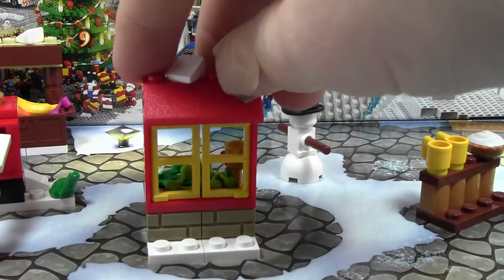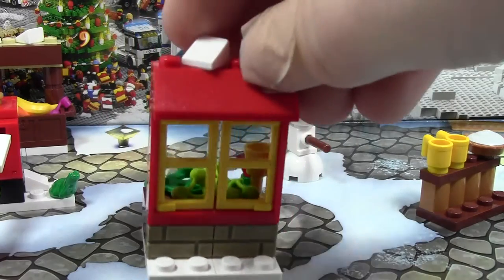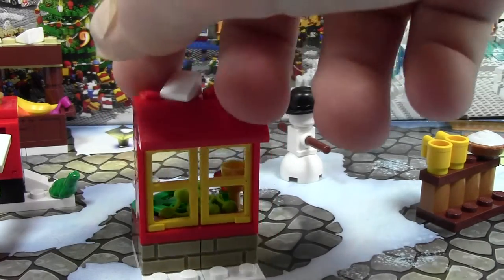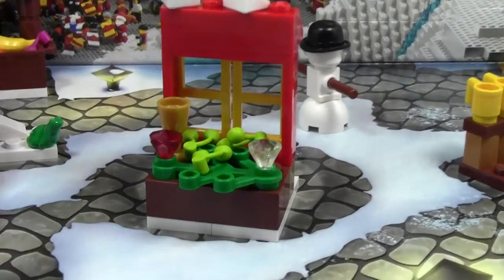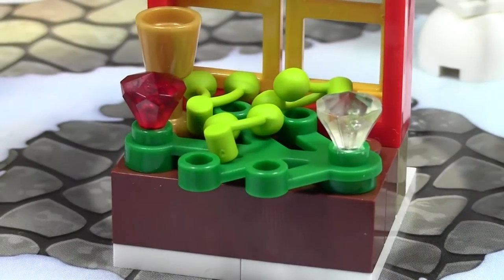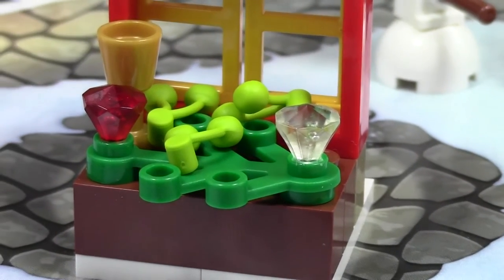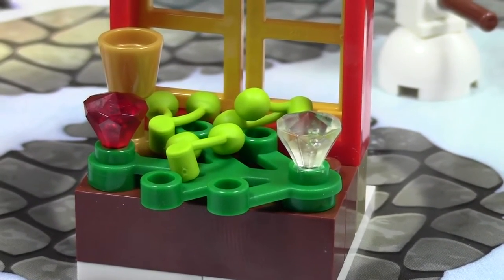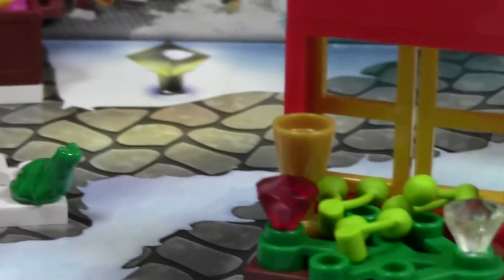This is a pretty cool build. It's got the window here with some bricks on some snow, with some snow on the roof, and like a little hut. On the back here we have a cool design which I never thought of using — it's a leaf part with a gold cup, two diamonds, and three green cherries. We got the other color of cherries yesterday, and we got green today.